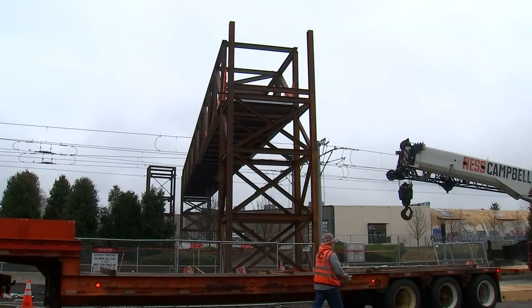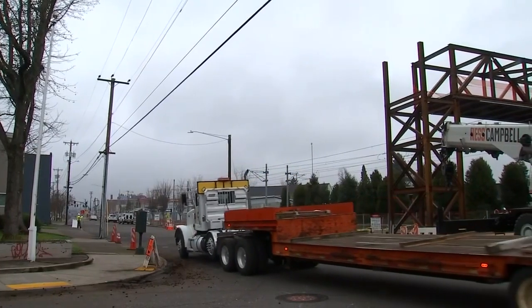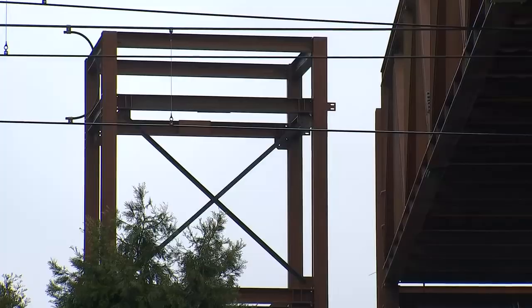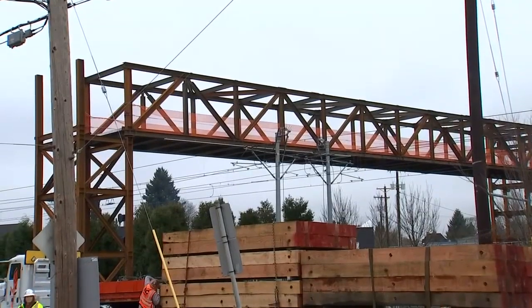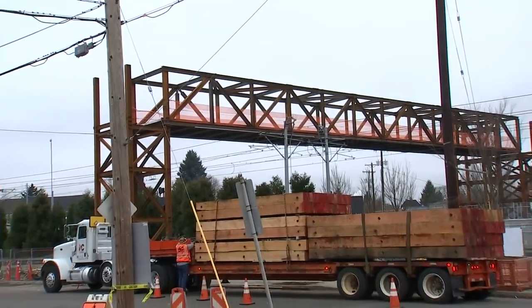TriMet and the city worked with the community to design the bridge. Now, with the towers and the span in place, crews will move ahead with installing the stairways, elevators, and electrical system, as well as building out the bridge's canopy and decking. Construction is expected to wrap up in the fall at a total cost of around $15 million.